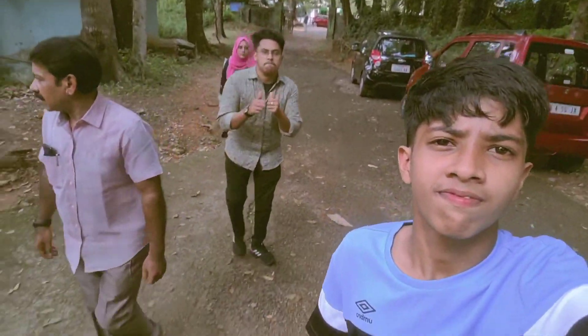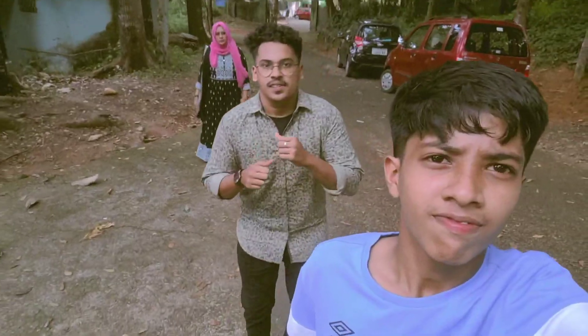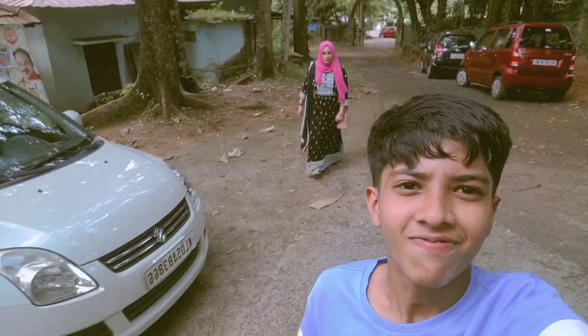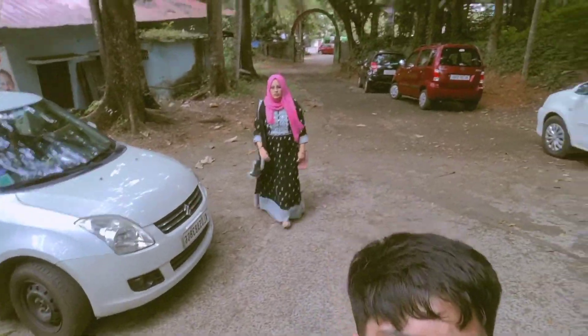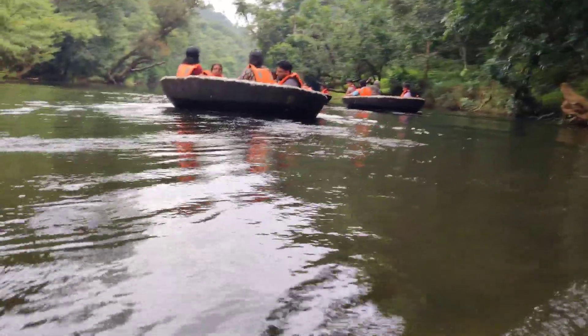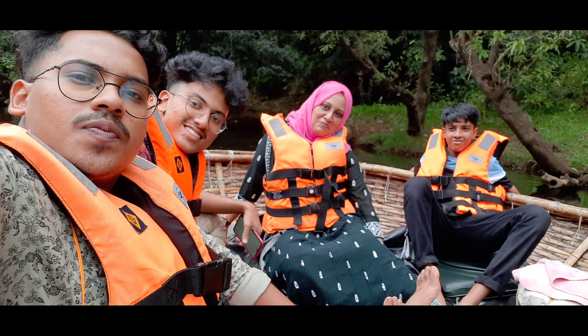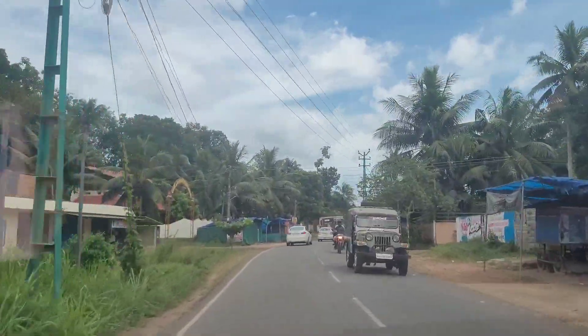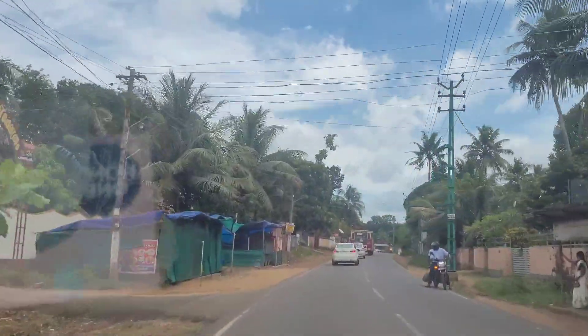Hi all, welcome back to my channel and welcome back to another travel vlog. Hope all of you are healthy and safe. A few days back we visited the Coney Elephant Reserve and Adavi Ecotourism, so the video is all about our experience and the snippets we shot during the trip. Hope you all enjoy the video.